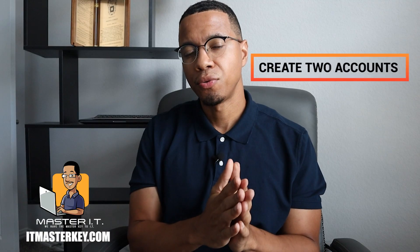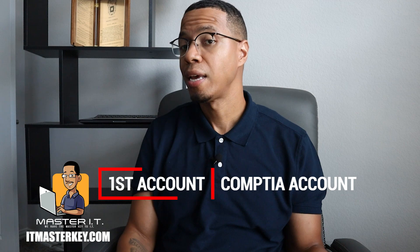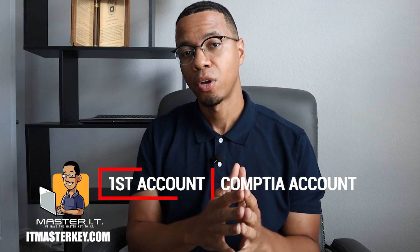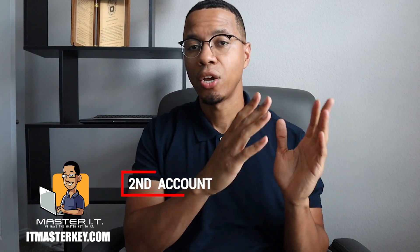First thing that you need to do is to create two accounts. You need to create a CompTIA account so you can actually see what certifications you have, see what certifications you've taken, and also create a Pearson VUE account. With that account, you'll actually be able to see what exams are available, see what testing sites are available, and actually get your exam scheduled. So first thing is, make those accounts.